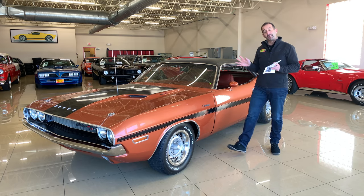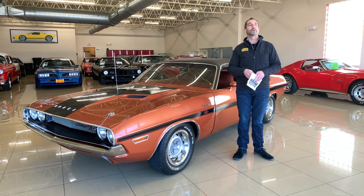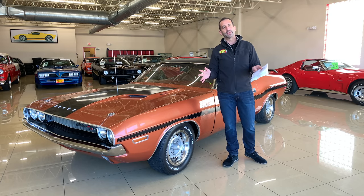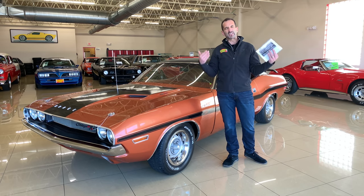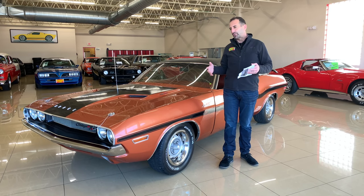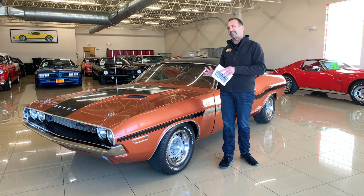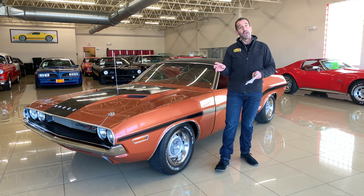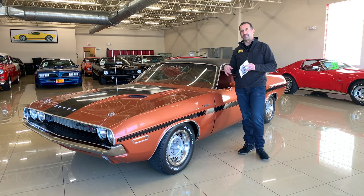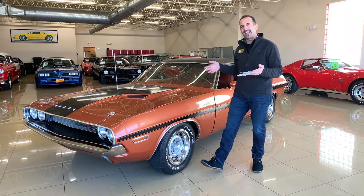The world of muscle cars — Cudas and Challengers right up there at the very top. When we were ordering these cars, we ordered them to go fast, and the less things they had on them, the faster they went — at least that's what we thought. As we get a little bit older, finding muscle cars with a lot of equipment on them is harder and harder. And in fact, this is the most loaded Mopar we've ever had here.